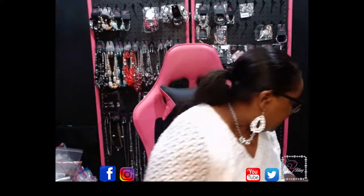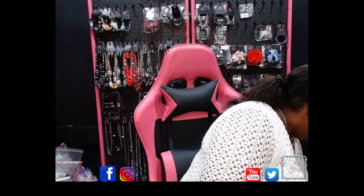Tonight's show will be an earring show. Make sure you pop in — I've got so many earrings to show. Make sure you come back and see me tonight; if you can't make it, check out the replay.